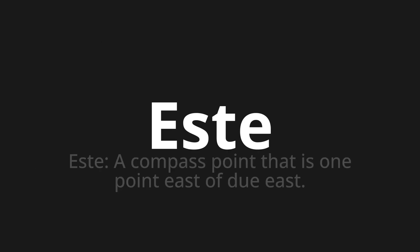Este, which means este — a compass point that is one point east of due east.